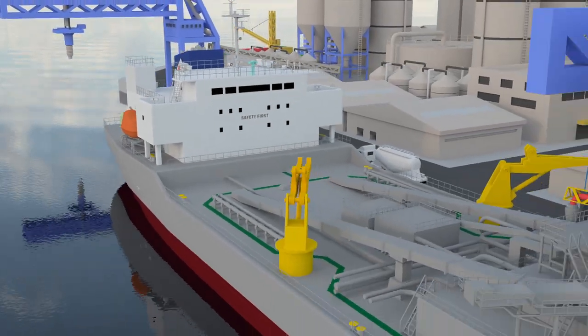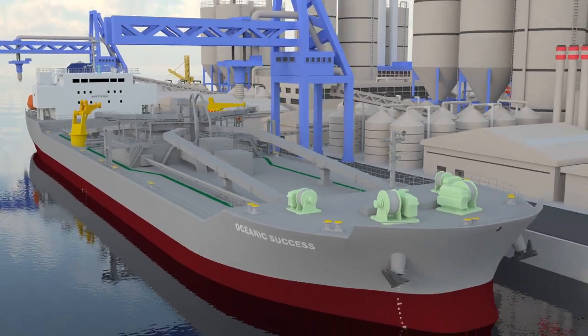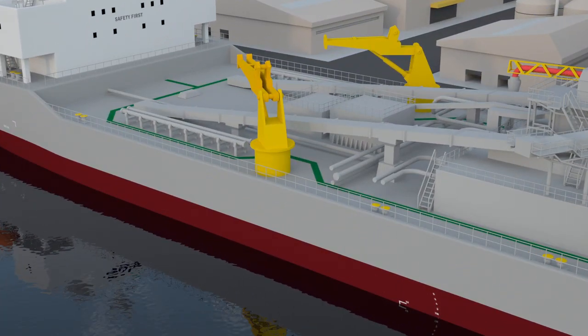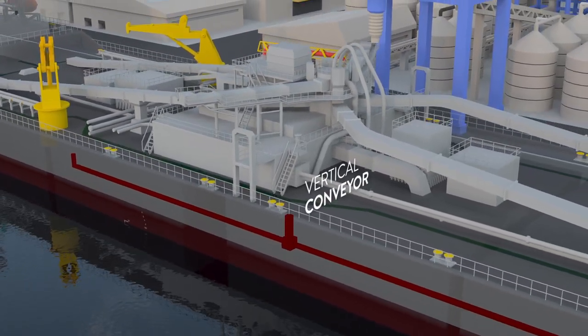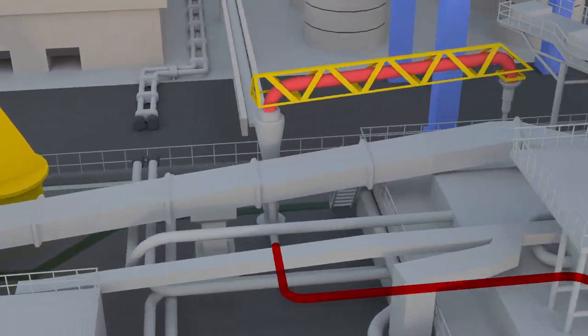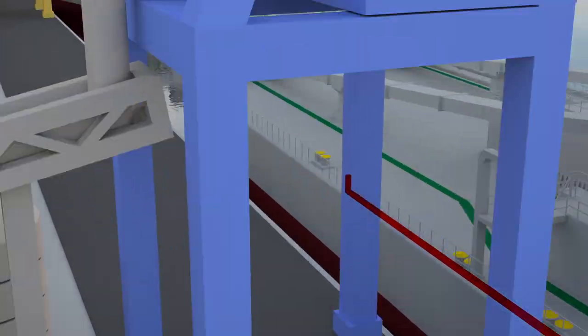Our vessels provide three types of discharging sequence to accommodate different receiving port facilities. Mechanical discharging: cement flows through the horizontal conveyor, which brings the cement to the vertical conveyor. The vertical conveyor pushes cement upward to the discharging boom. From the discharging boom, cement is unloaded either to shore conveyors or trucks.